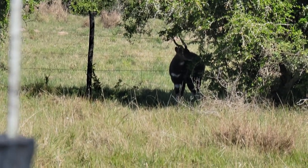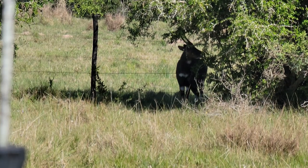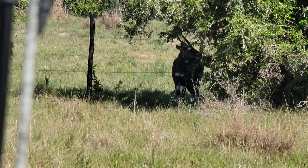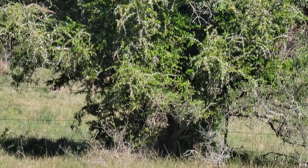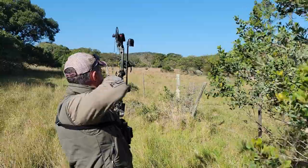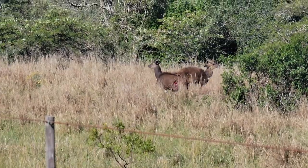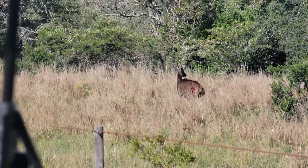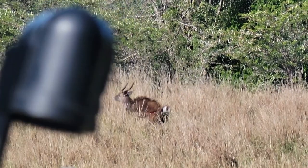After a long wait, the bigger ram of the two came out and only gave us a frontal shot. Unfortunately the wind drifted the arrow a bit to the right, but luckily we had another chance as he turned and gave us another shot at about 53 yards. We could clearly see the shot hit vitals, and we just gave him a couple of minutes and then went into the bush.